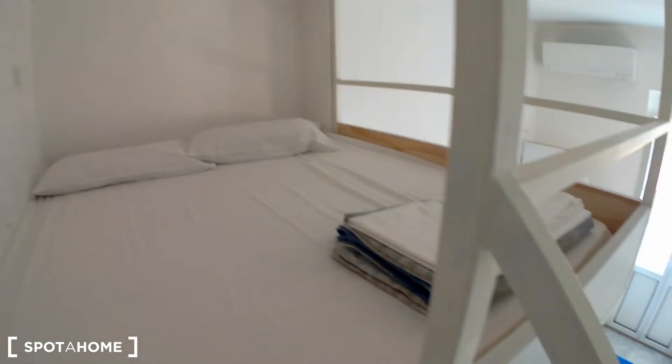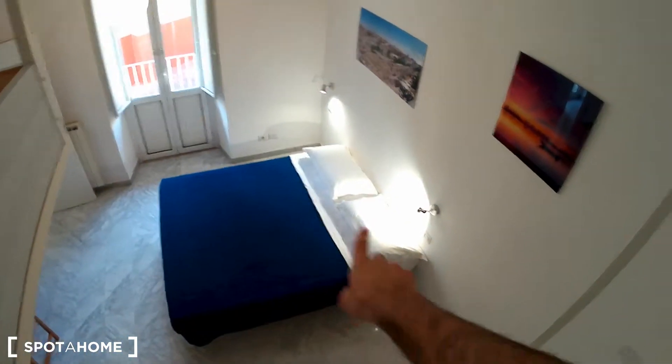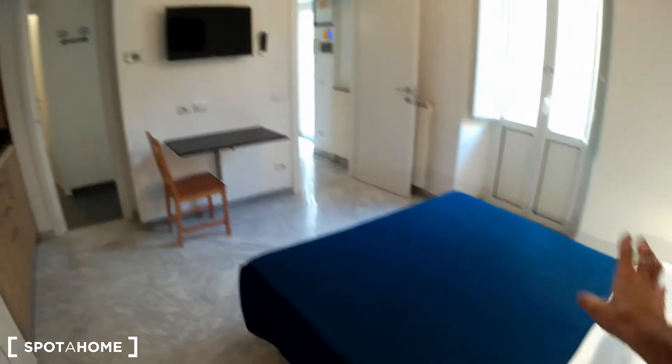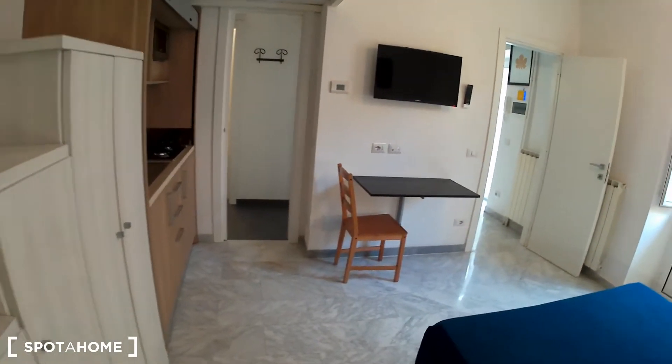Let's check one of the two mezzanines. This is a double bed — it's over the bedroom. Let's move back to the bedroom for another look. It's very spacious and very nice.